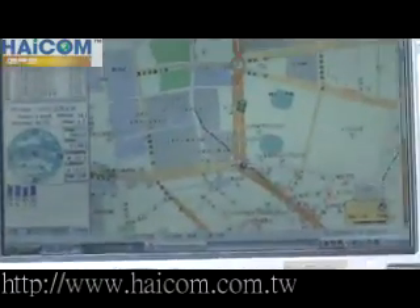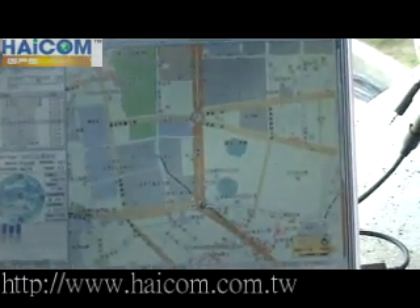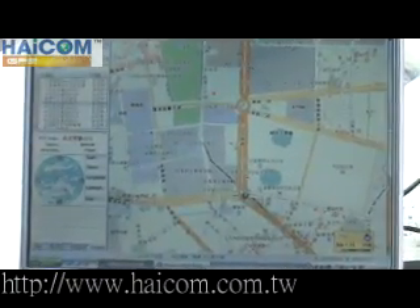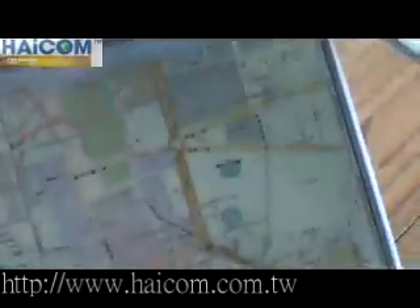And turn on the GPS like this. And later, you can see on the map.